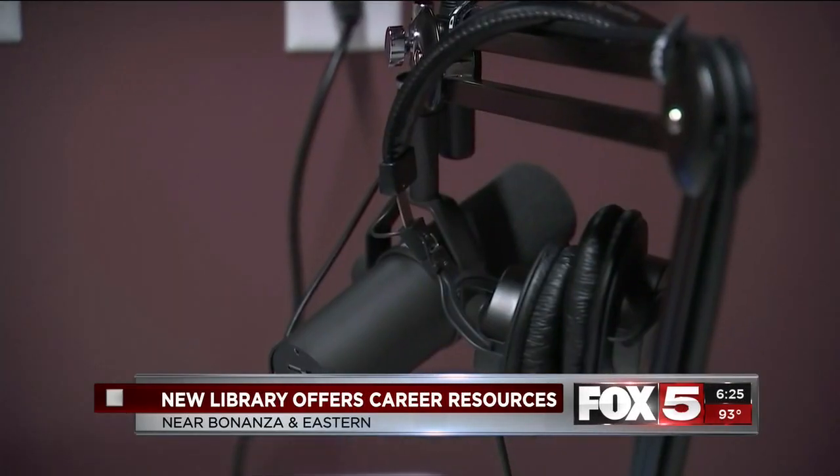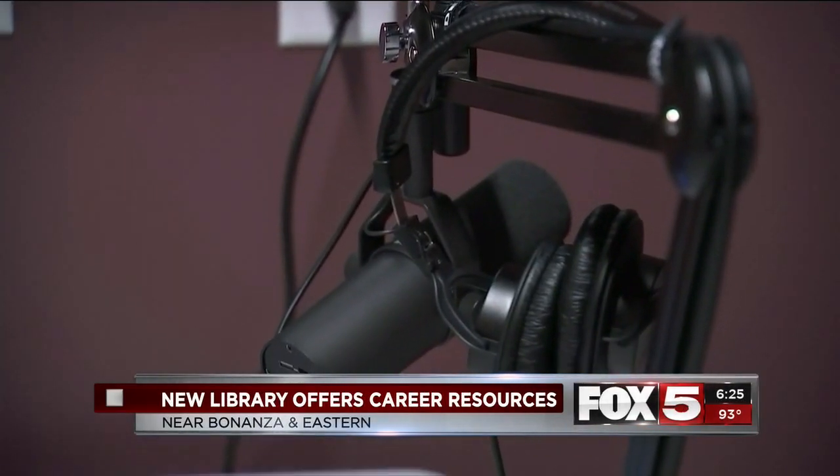Such as industry-standard DJ equipment, a soundproof room where you can record audio or music, a green screen wall, digital video cameras, and basically, if you want to be creative, that's the space to do it.